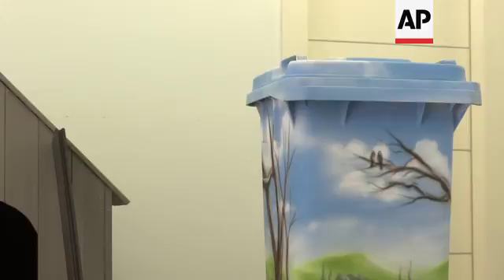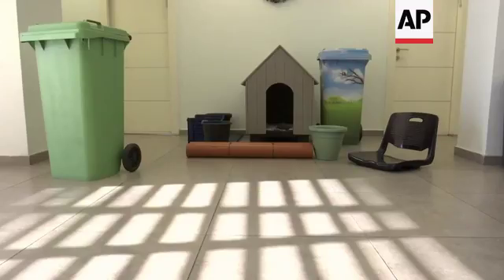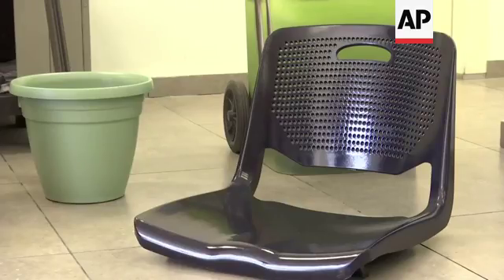This is UBQ, this is UBQ, this is UBQ. Because this one is the master batch, and this one is the composite.